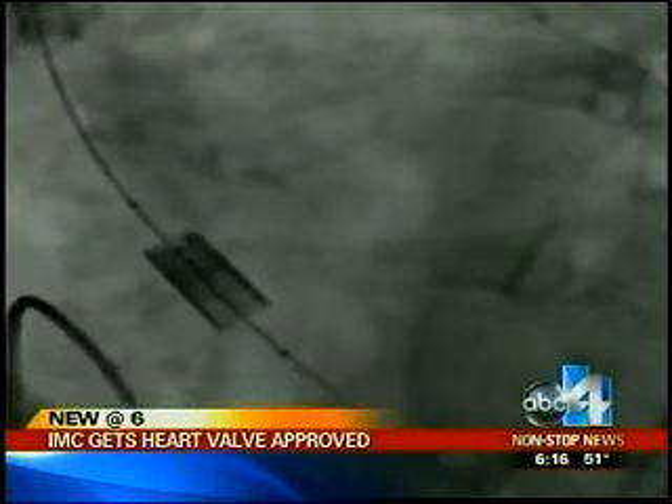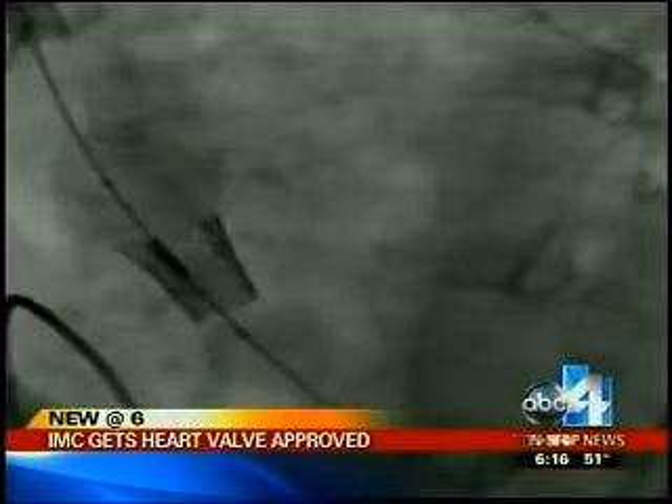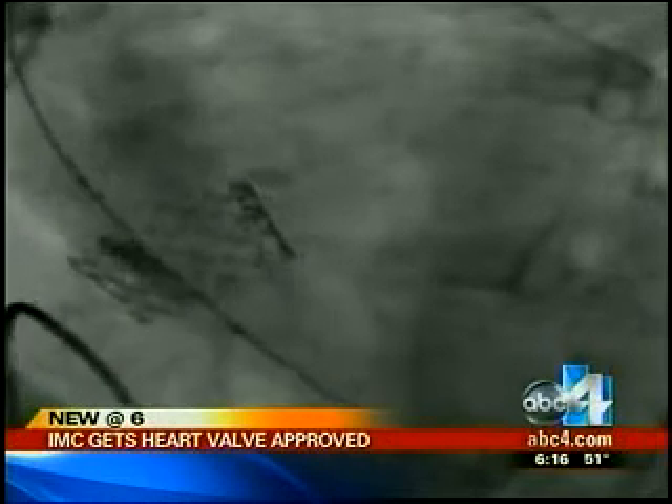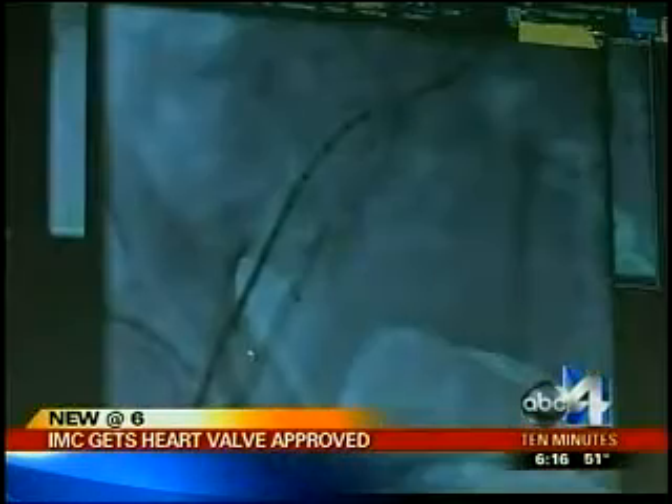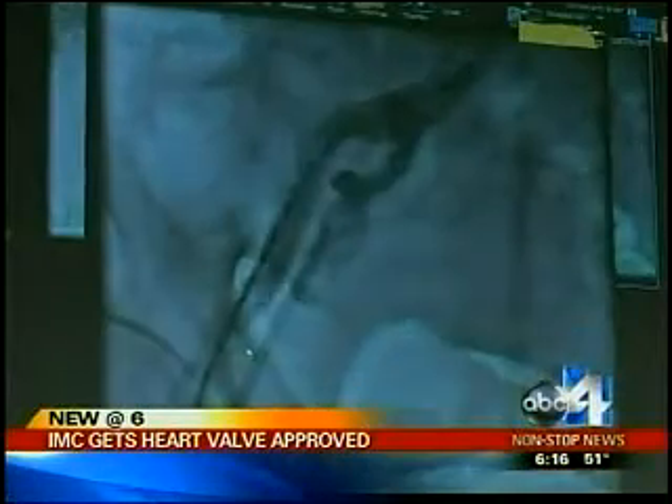The aortic valve is the valve between the heart and the rest of the body. Here's how it works: this new valve on the balloon is delivered with a transcatheter procedure — through the leg. Doctors say the body can heal faster from a small hole in the leg than having your chest cut open.